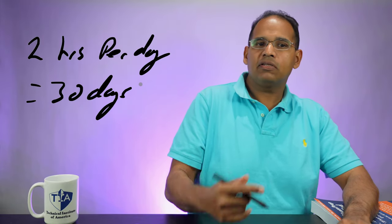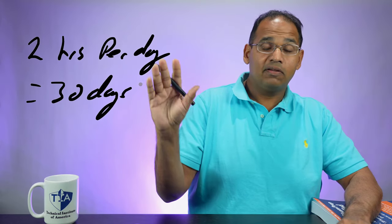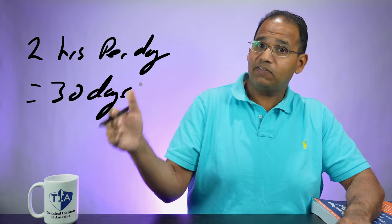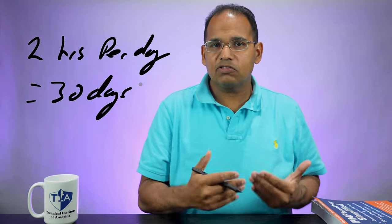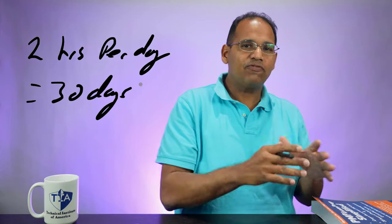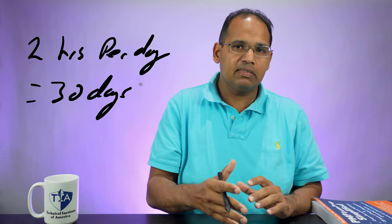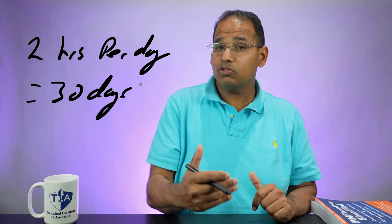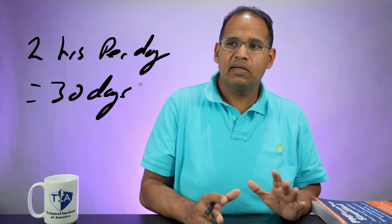How fast you get certified is dependent on you and how much effort you put in. If you put in a fair amount of effort every single day and every weekend for about a month, you could be certified in a month. In fact, most of my students are certified generally within 30 days, maximum about 45 days, because I tell them exactly what they should be doing.